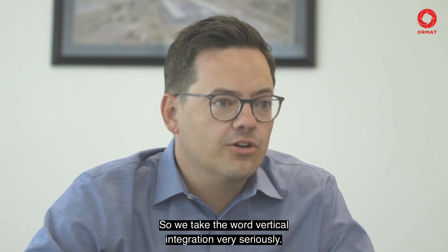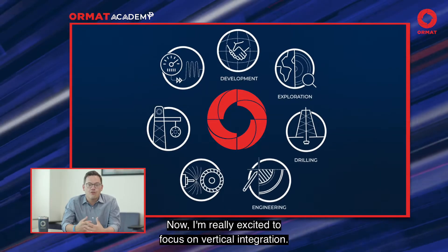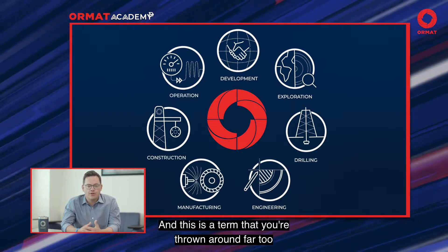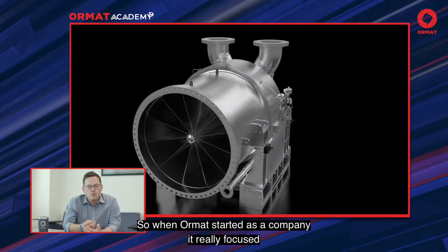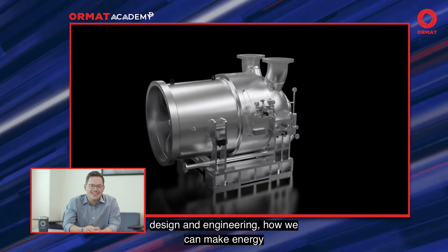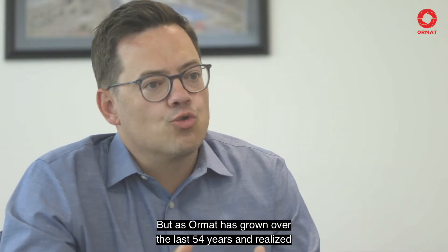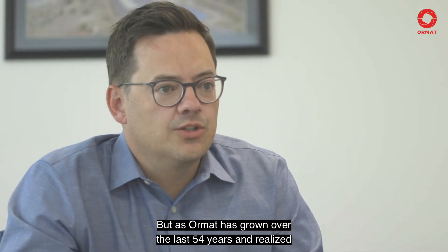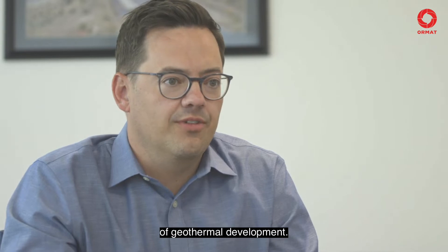And this really sets Ormat apart from any other developer or operator you'll meet today. So we take the word vertical integration very seriously. I'm really excited to focus on vertical integration. This is a term that we hear thrown around far too often today, but it is core to the Ormat story. When Ormat started this company, it was really focused on turbine design and engineering and on how we can make energy more efficient. But as Ormat has grown over the last 54 years, we've realized it really needed to focus on all parts of geothermal development.